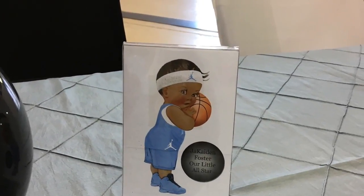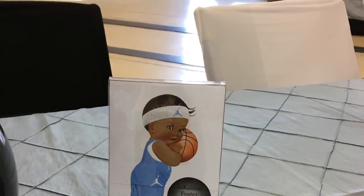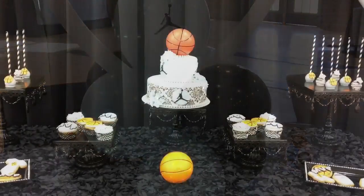In event planning, I am a stickler for details and this little printable made so much difference. Each printable was paired with a centerpiece and it really brought the theme all together.